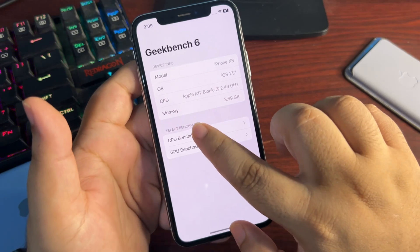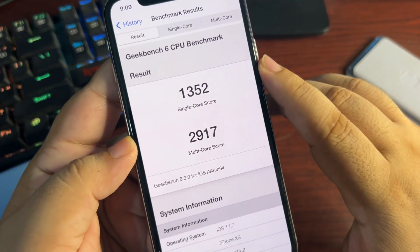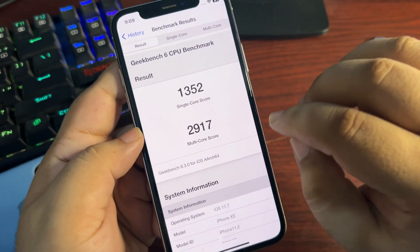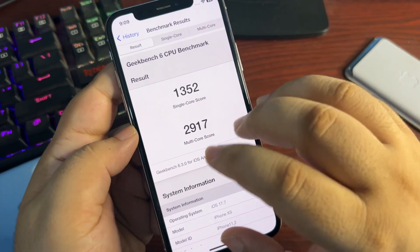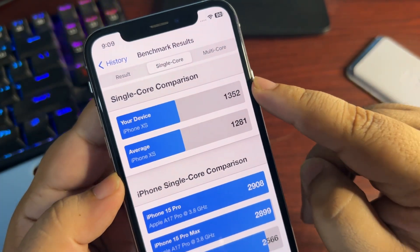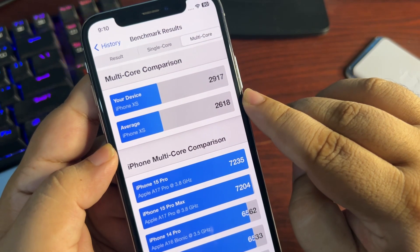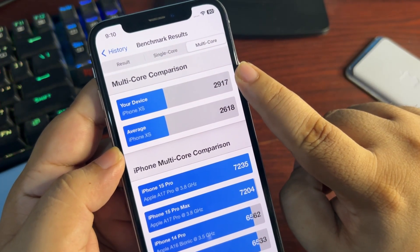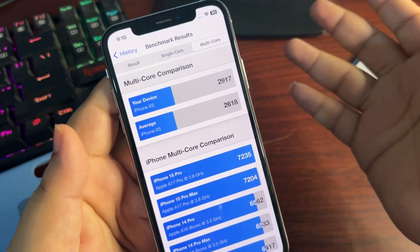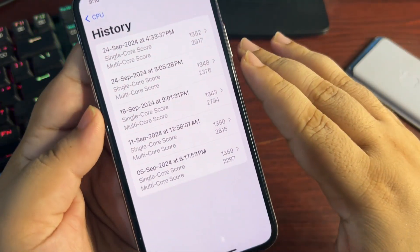Now let's look at the Geekbench score to see how performance is going. Opening the Geekbench app and going to CPU benchmark history — this is on 17.7. The scores are 1352 on single-core and 2917 on multi-core. This is shocking because it's the highest I've ever gotten on this device. The average single-core score is 1281, but I'm getting 1352, and the average multi-core is 2618 while I'm getting 2917 — almost 300 points above average.